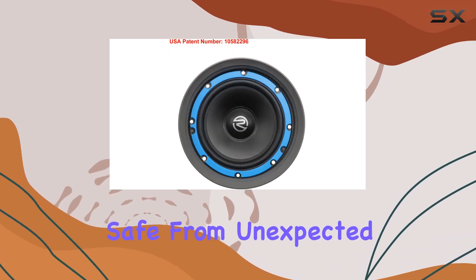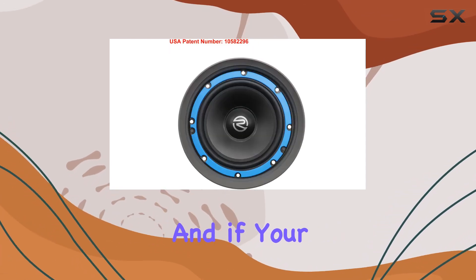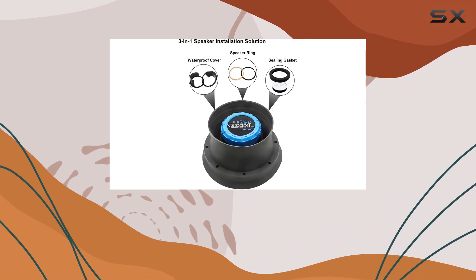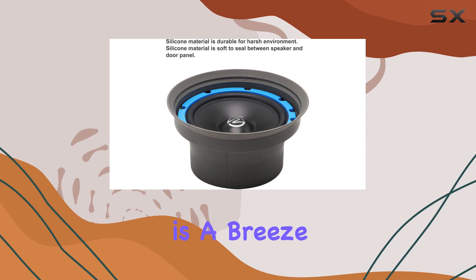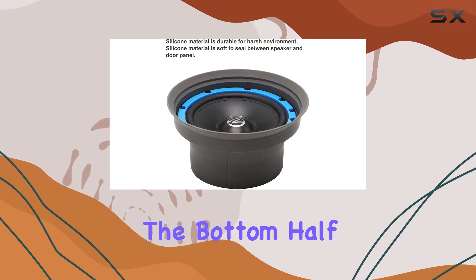And if your car doors have water leaks between the window and door gasket, these baffles have got you covered. Installation is a breeze — the bottom half can be folded or trimmed for a customized fit, ensuring it doesn't interfere with your speaker's mounting depth.